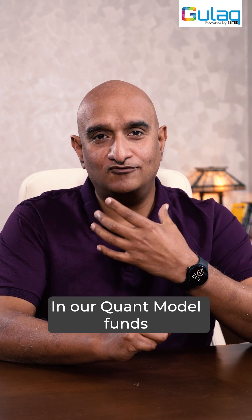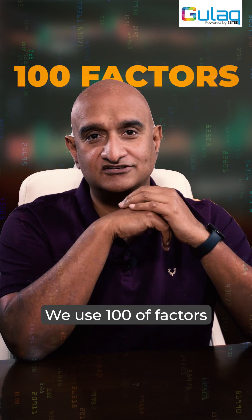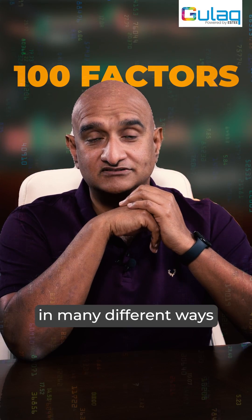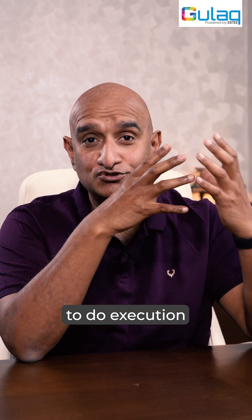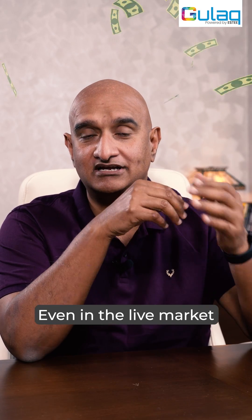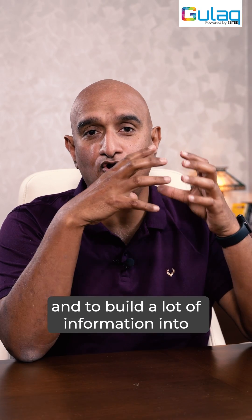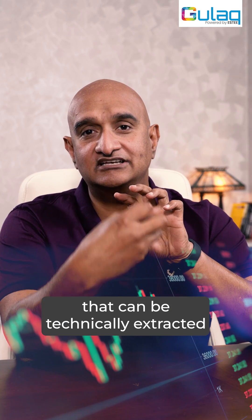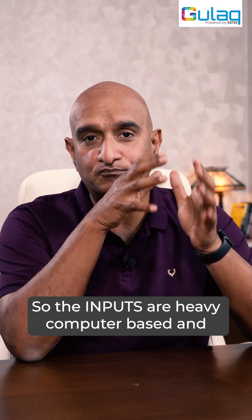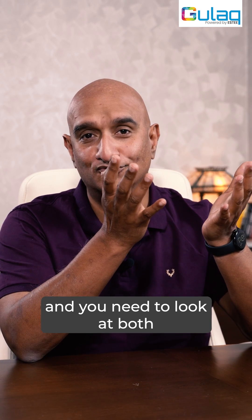In our quant model funds, the breadth of information — we use hundreds of factors and look at the company in many different ways. We also have in-house teams that build the technology to do the backtesting, to do the execution in the market, especially for our PMS products, and to build a lot of information into our models that can be technically extracted. So the inputs are heavily computer-based and the outputs are the results, and you need to look at both.